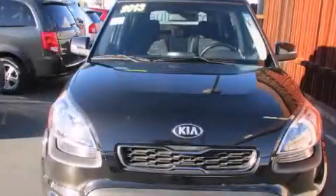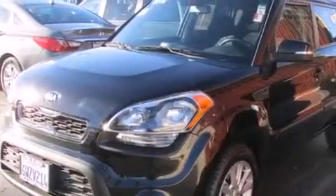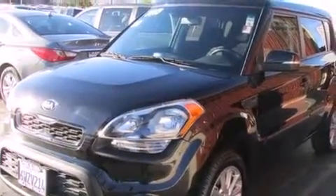This is a 2013 Kia Soul, unconventional shape for unconventional style. It has a 2.0-liter 4-cylinder engine and a 6-speed automatic transmission.